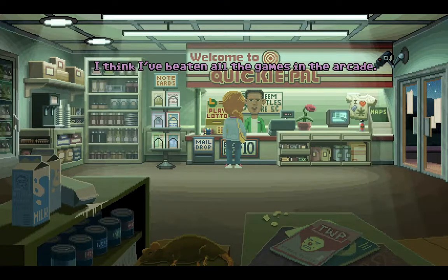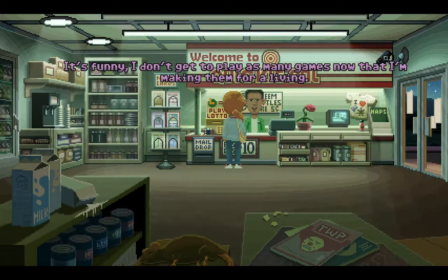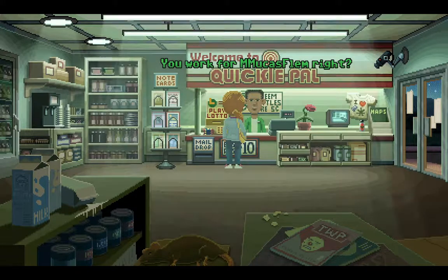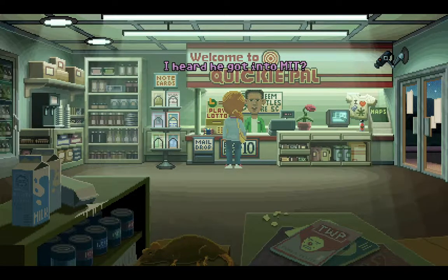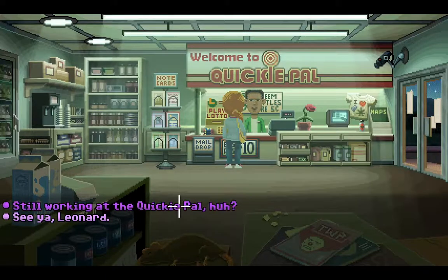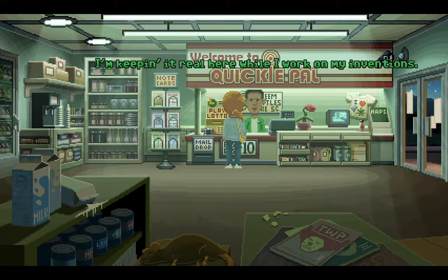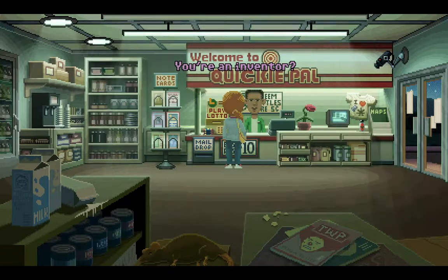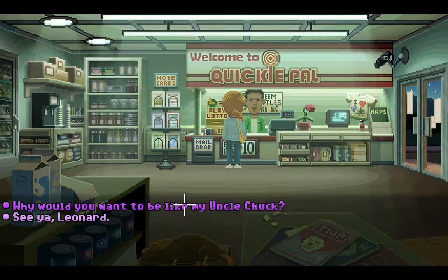I think I've beaten all the games in the arcade. I think you still have the high score on most of the machines. I don't get to play as many games now that I make them for a living. You work for Mucus Phlegm, right? I'm keeping it real here while I work on my inventions. Once I figure out how to get what's in my head onto paper, I'll be just like your uncle. Good luck, buddy — you will need it. Why would you want to be like my Uncle Chuck? The man is my hero — he had it all: babes, brains, and fat stacks of Benjamins.